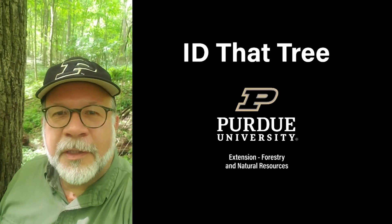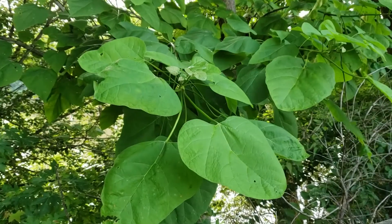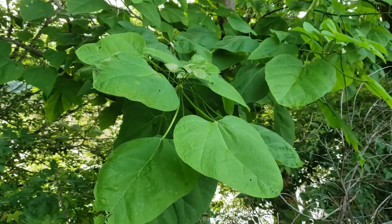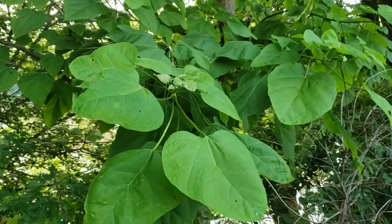This is Lenny Farley, Purdue University Extension Forester. Now let's ID that tree. On this edition of ID that tree, we're going to introduce you to another species that is just barely native to Indiana, and that is northern catalpa.